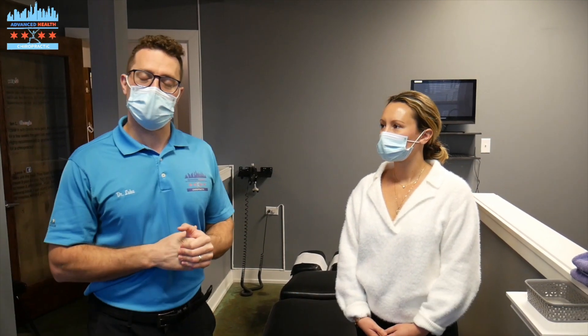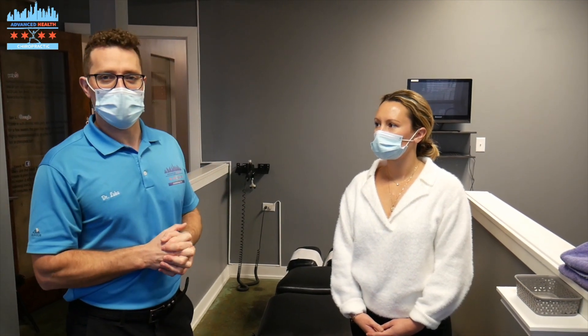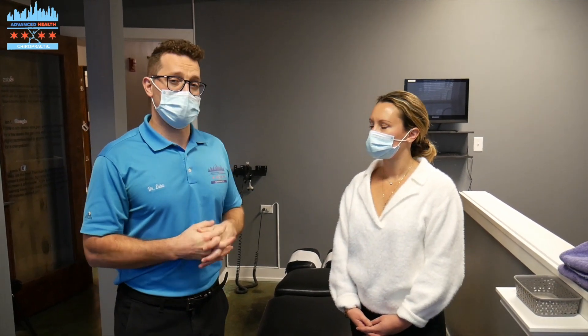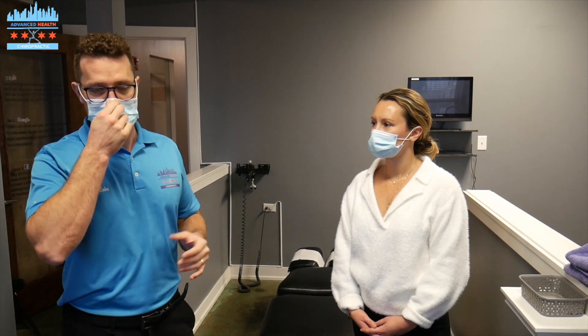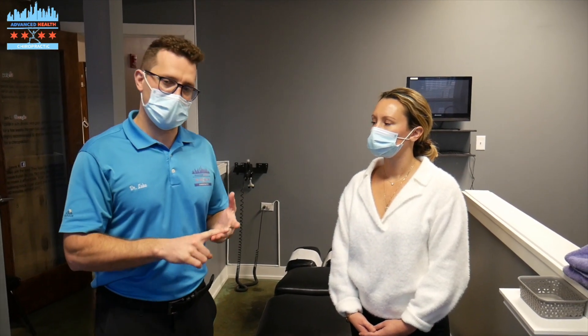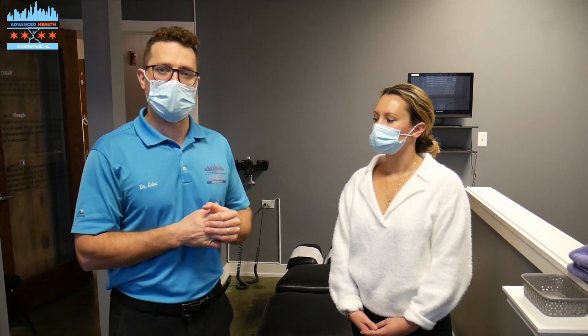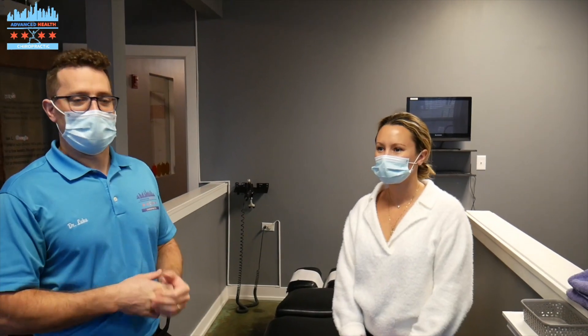Dr. Cassie and I own a practice down here in the South Loop. We're going to get Dr. Cassie adjusted today. Before we adjust anybody in the office, we've done a full history, orthopedic exam, and we've taken x-rays. This adjustment is based on exactly what Dr. Cassie's clinical findings are telling us will work best for her. Let's get you adjusted.